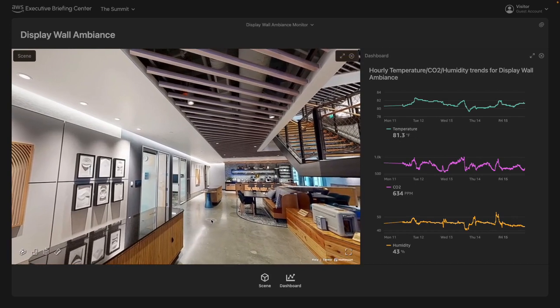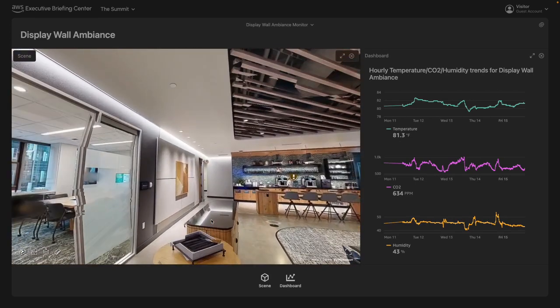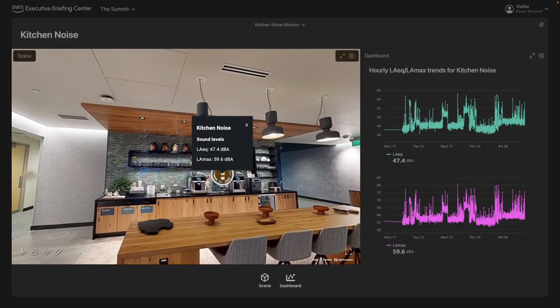With an EBC building twin, we can monitor metrics like humidity, temperature, and CO2 levels, providing insights into the ambient conditions. Additionally, we can monitor sound levels and other types of occupancy sensors that can prove invaluable for optimizing space or promoting sustainability. In essence, the digital twin of the Seattle EBC showcases the potential and practicality of integrating advanced spatial technology like Matterport with cloud and IoT solutions from AWS.